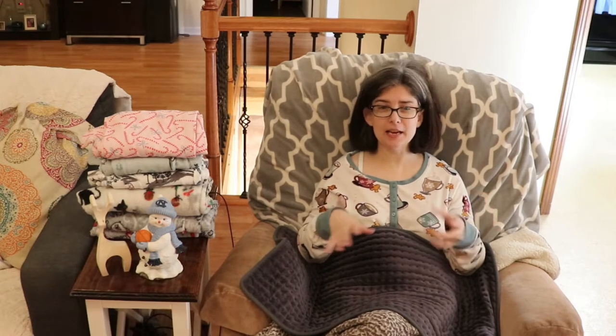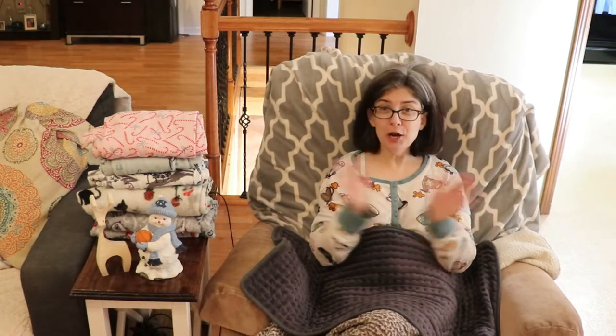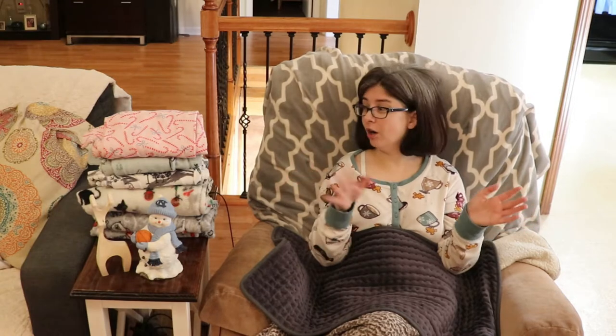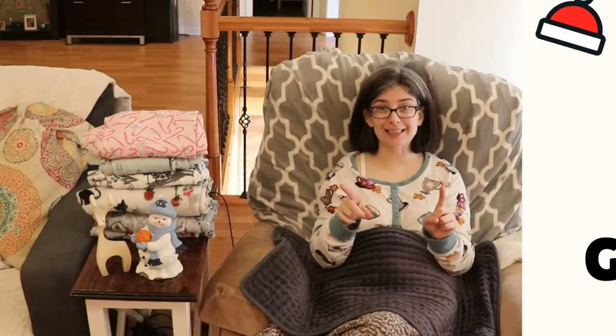A lot of people like to get new pajamas for Christmas Eve so they can sleep in new Christmas pajamas, and that's great. I live in Christmas pajamas all year long. Let me show you a few of my wintry Christmas pajamas — these are the ones that are clean.